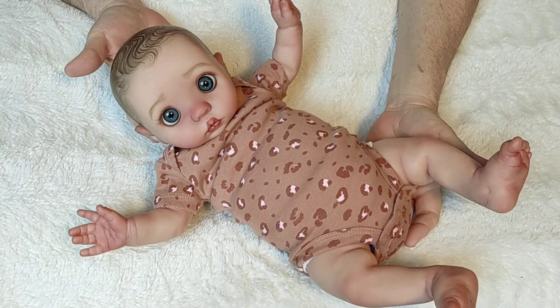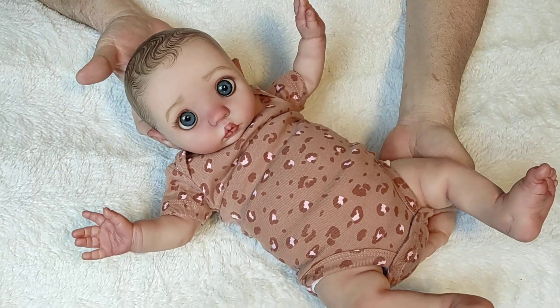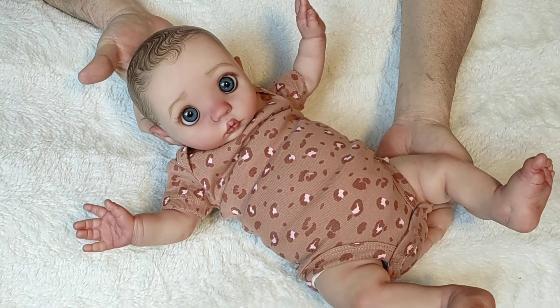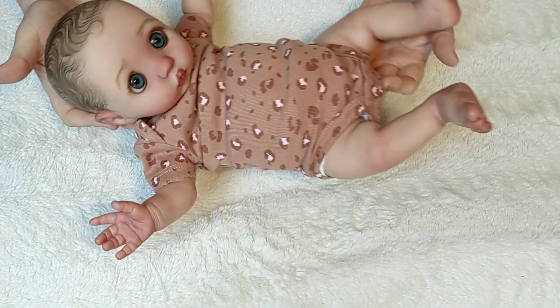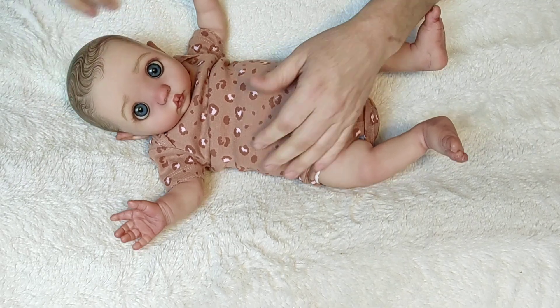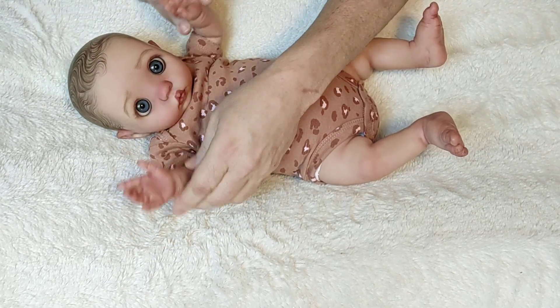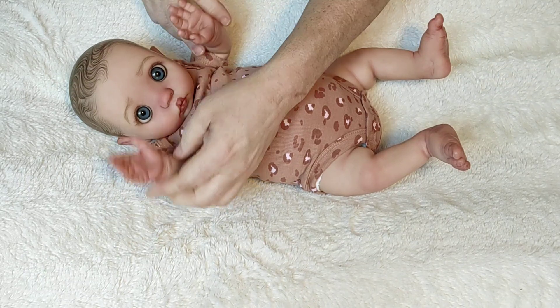I know that I have recently started seeing more of the Pika sculpt by Bonnie Brown on Reborns.com, and look! It's so adorable! Little Pika! Her name is Cherish, but I tend to call her Peekaboo!